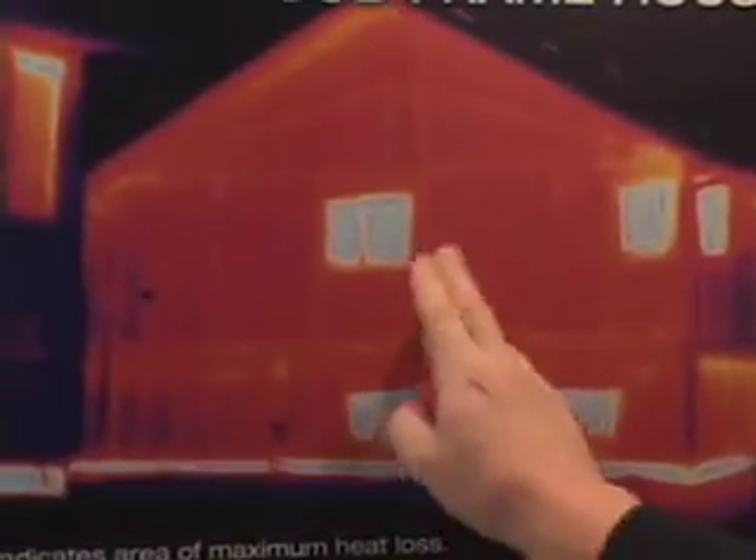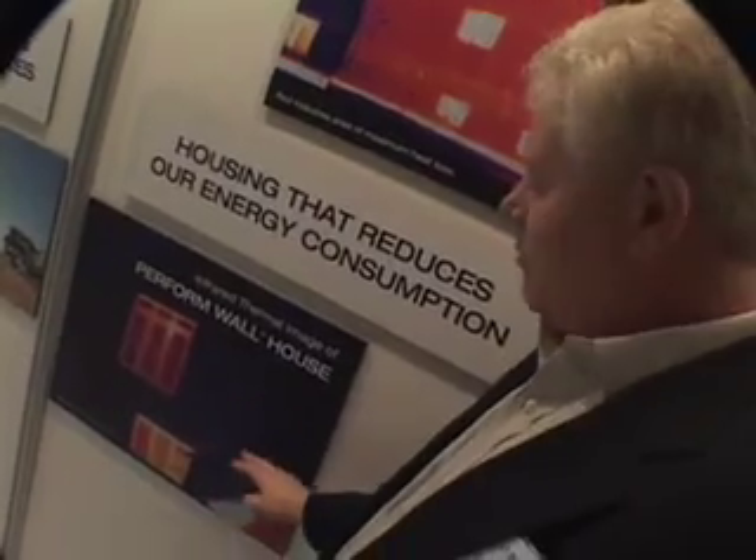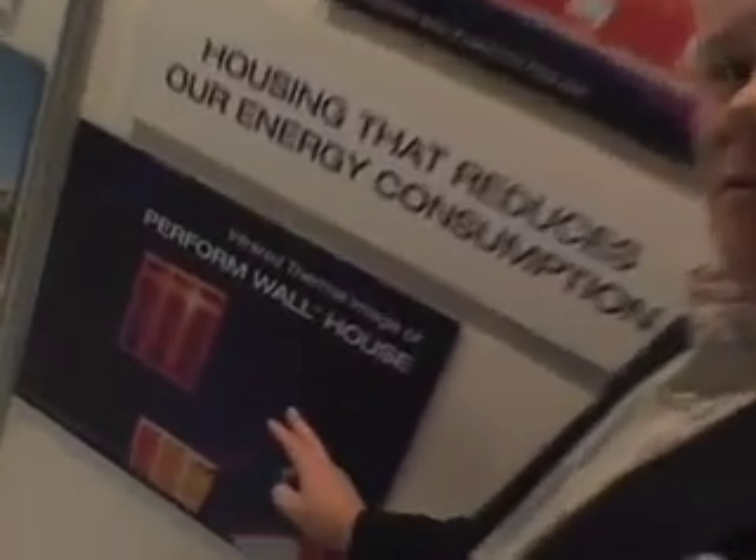Not only is this environmentally more friendly in regards to the materials we use because it's recycled, but also look at this. This is a stick frame house — the blue means good insulation. He spent a lot of money on his windows, but the whole wall is leaking energy. With our product, you'll see the blue represents no leakage of energy through the wall.